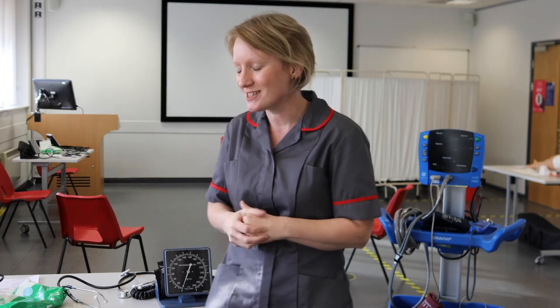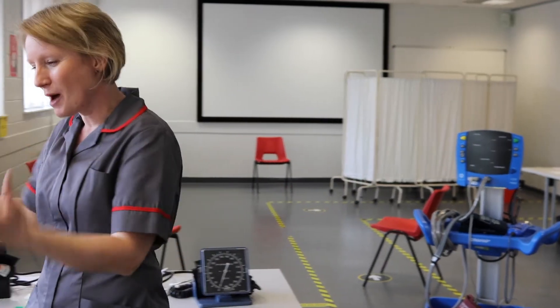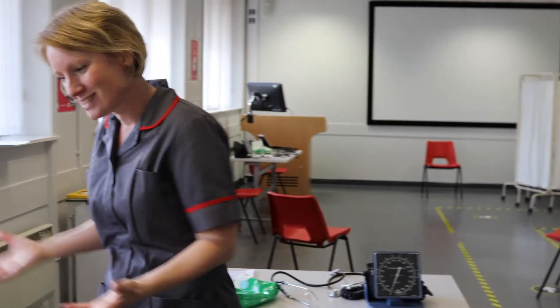Just to give you a whistle stop tour of some of the things that we do in a skills lab — one of the key things that we can do to find out what's going on with a patient is test their urine. You're going to come along to the skills lab and you might be faced with a skills station such as this.